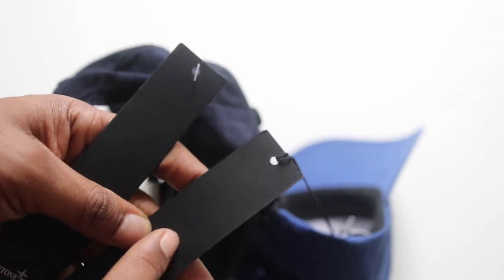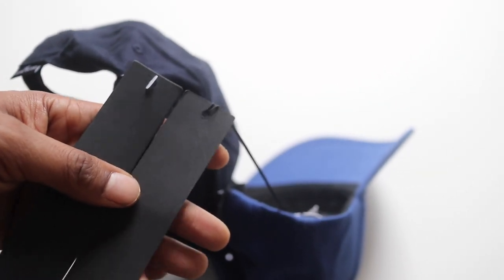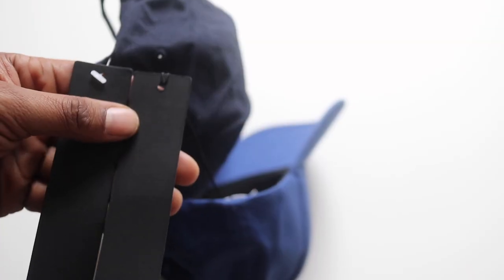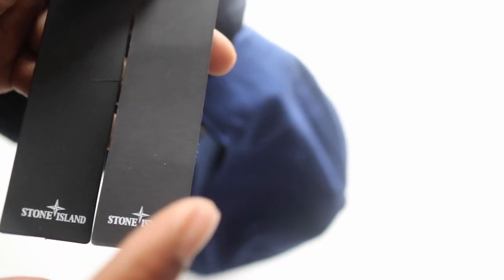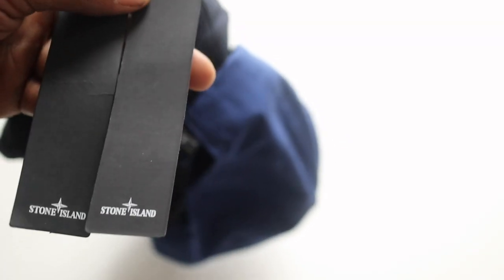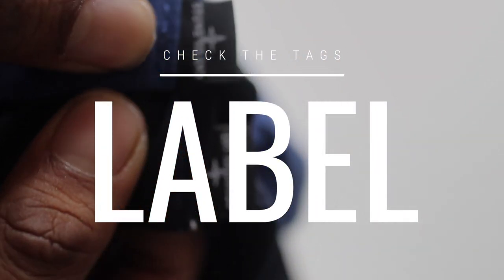The next thing I noted is that the genuine Stone Island tag is just a tiny bit of a lighter dark color, whereas the fake one is completely dark. Unfortunately, if you look at the tags, they're exactly the same size and the same cut. The print is more or less identical — the only way I could tell between the two is that the genuine one is very slightly lighter than the fake, which is a bit darker. You'd never tell that unless you put the two items together.